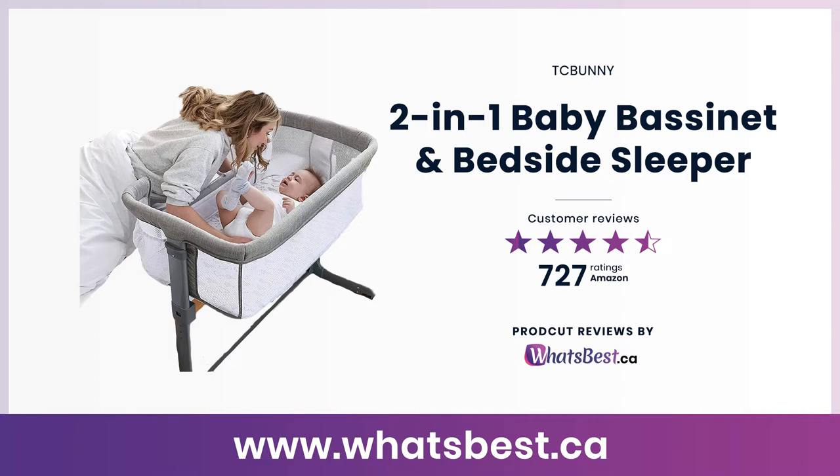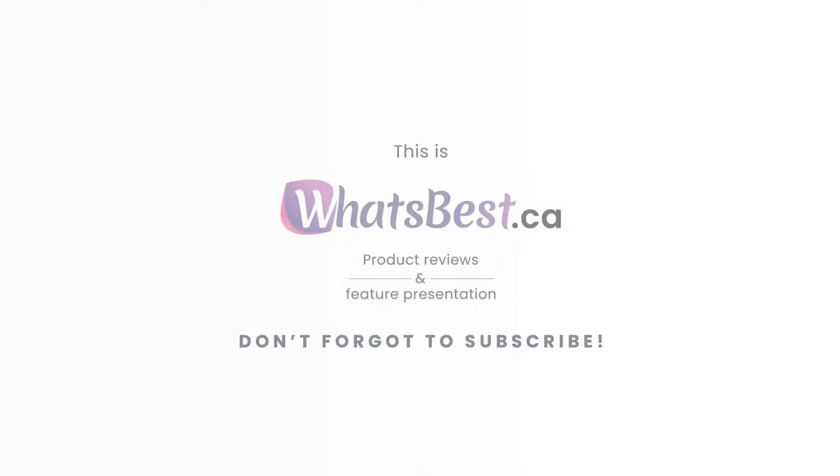Today we are giving you a closer look at the 2-inch minus 1 baby bassinet and bedside sleeper from TC Bunny. This is whatsbest.ca product reviews and features presentation.